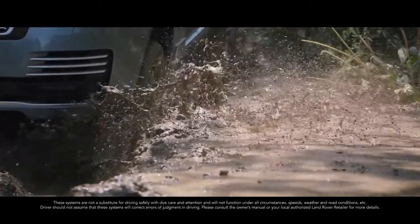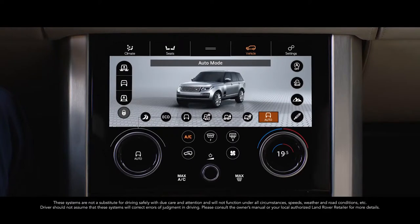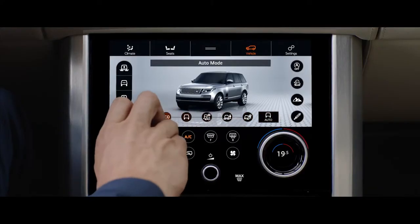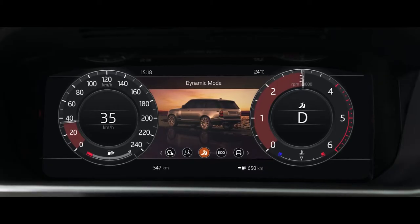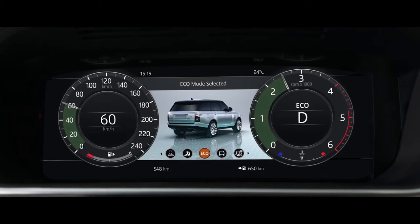Terrain Response 2 adjusts the vehicle's configuration to match the demands of the terrain by automatically selecting from one of five driving modes. The driver can also select Dynamic mode, which tunes the suspension for tighter handling and sharper responses, or Eco mode, where the system promotes the most efficient driving style.